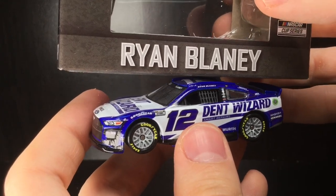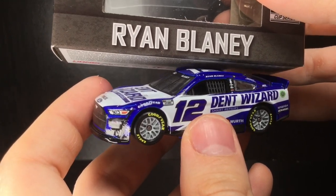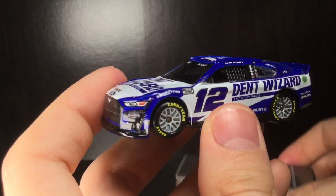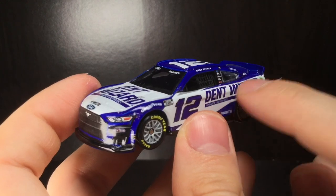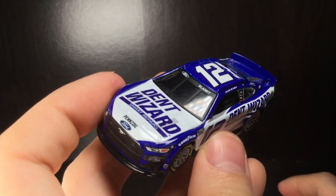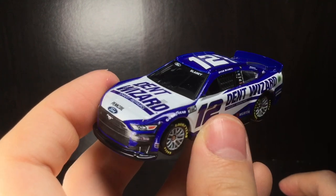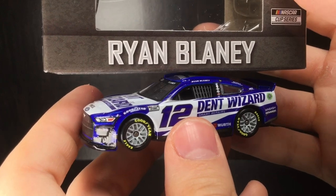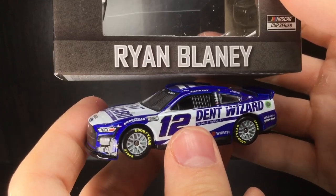That's all for now, guys. Thank y'all so much for watching this diecast review — hopefully you enjoyed it. I highly recommend this diecast; it's a great looking paint scheme. It's modern, it's fresh, and they did a great job with the side panel logo and the sponsor placement. The blue is very pretty — an indigo blue if you will. Make sure to like, comment, and subscribe. Diecast Buffet signing off!